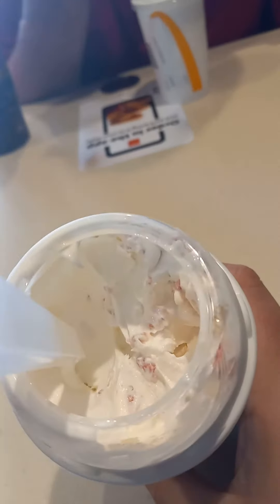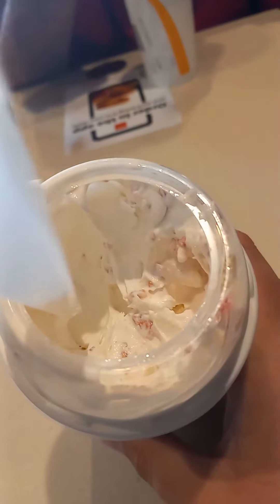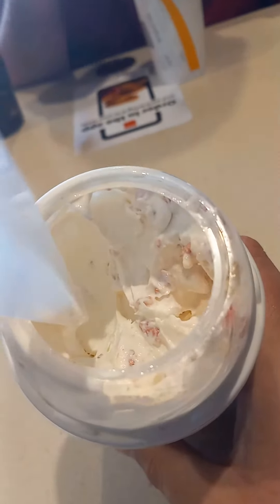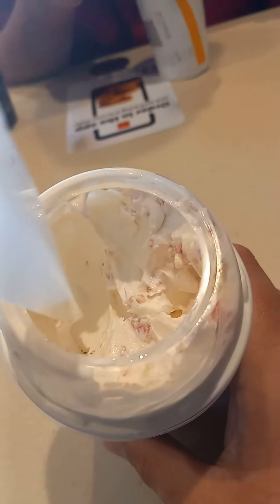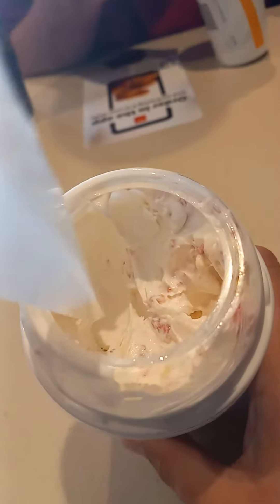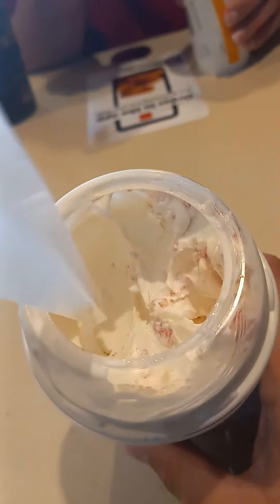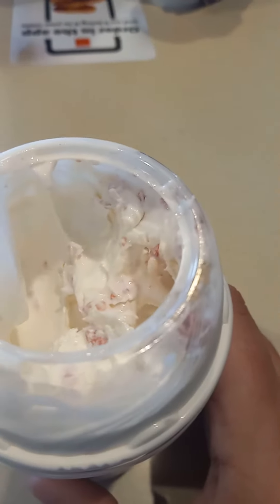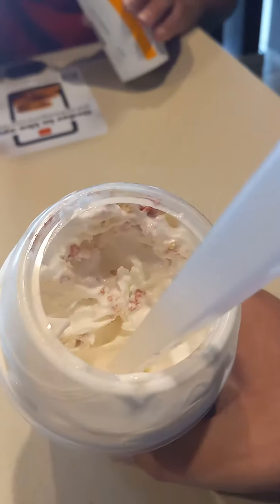Okay everyone, so here back at McDonald's trying the strawberry shortcake McFlurry. The red things here are called strawberry custards — that's what I hear they're called. And there are also other pieces which are the shortcake pieces, supposed to be like the breading part of the cake. The strawberry custard things in there are a little crunchy. I thought they'd be much softer for a strawberry shortcake McFlurry.